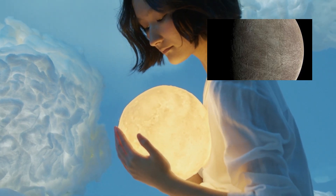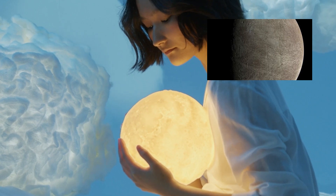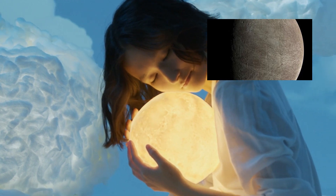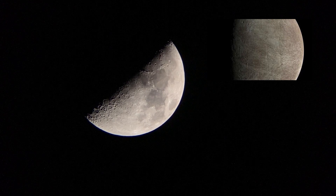Juno has blazed a mission beyond its original five-year journey to our solar system's largest planet, Jupiter. Now in its extended mission, Juno is an explorer of the full Jovian system, which expands to Jupiter's outer rings and moons, NASA wrote on Instagram.